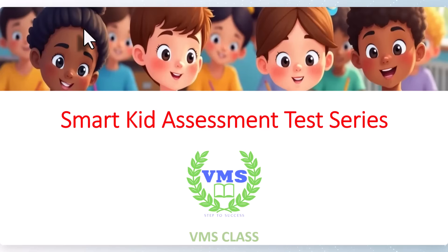Hello friends, welcome to the VMS class. I am going to explain what is the Smart Kid Assessment Test Series and what are its advantages, as many learners are asking what this test series is about.